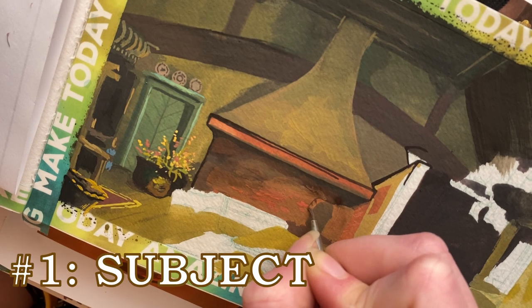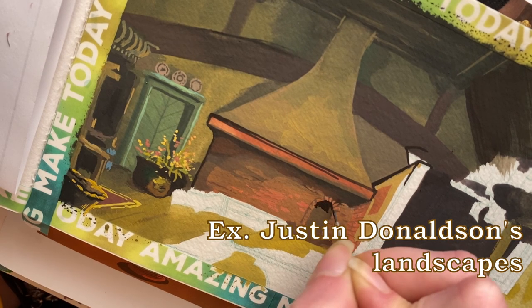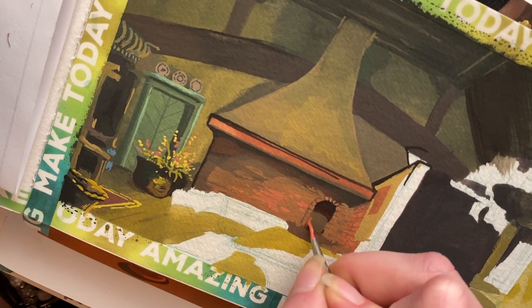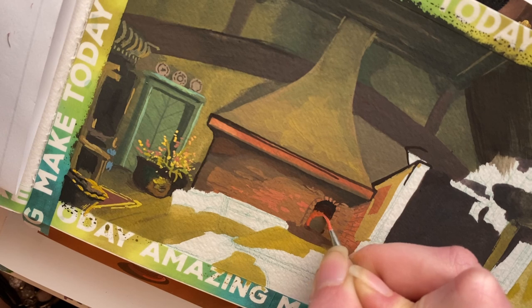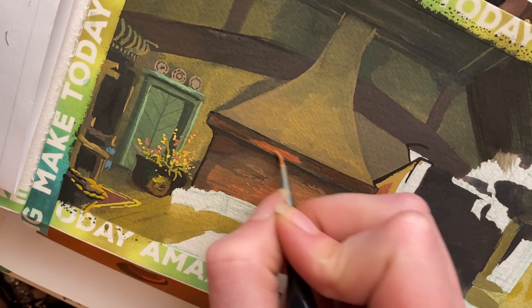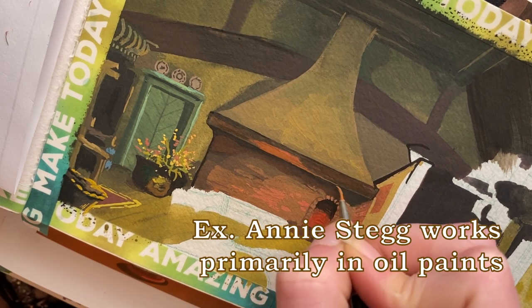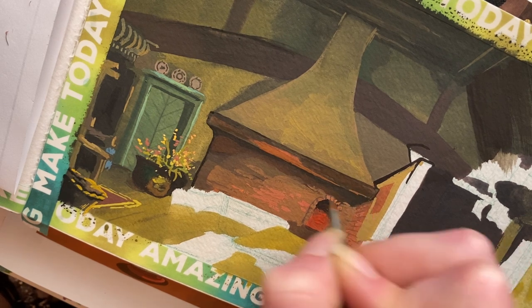Number one: subject. Some artists create art centered around limited subjects — maybe botanical art, or portraits, or fantastical creatures like dragons and goblins. Number two: medium. Some artists work with limited mediums — maybe only oil paints, or they really have a gift for crayons, or maybe they prefer only water-based mediums like gouache and watercolor.